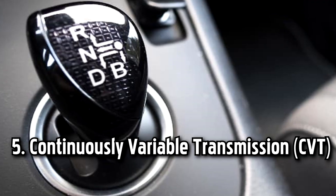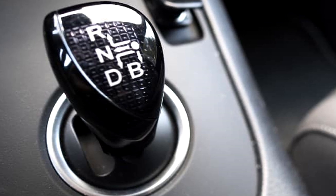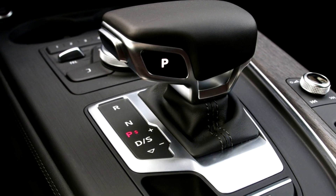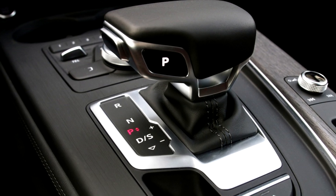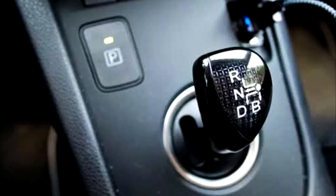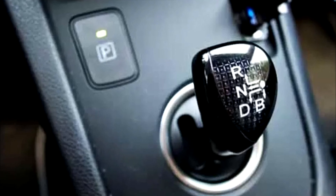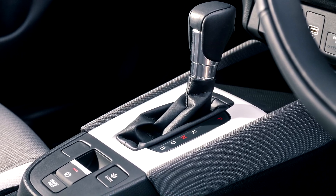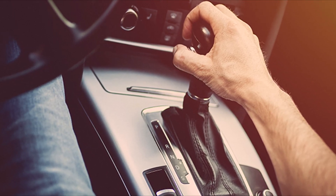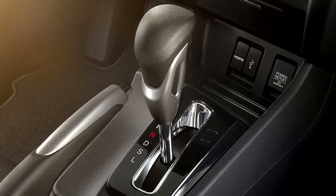IMT offers smoother gear shifts and reduces driver fatigue in heavy traffic while preserving fuel efficiency and control. Number five: continuously variable transmission. CVT is a type of automatic transmission that offers a continuous range of gear ratios rather than discrete gears. It uses a system of belts and pulleys to vary the gear ratio continuously, allowing the engine to operate at its most efficient RPM for improved fuel efficiency. CVTs provide smooth acceleration and a seamless driving experience, as there are no traditional gear shifts. However, some drivers find the lack of distinct gear changes less engaging, and CVTs may produce a characteristic rubber band effect under heavy acceleration.